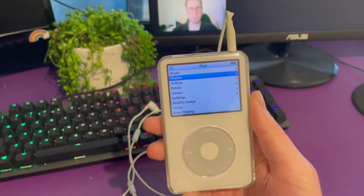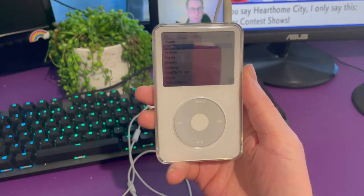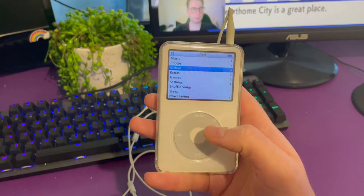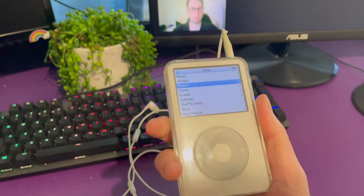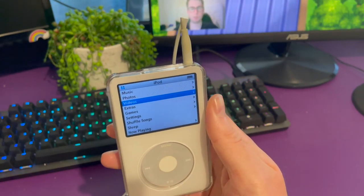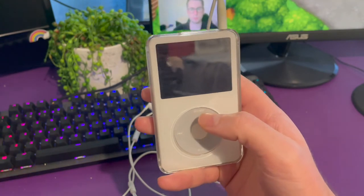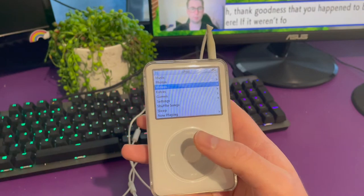Speaking of music, the audio quality on this is literally better than the audio quality you get on pretty much every single phone these days, and that's because it uses a high-quality Wolfson DAC. So if you have this with a good set of headphones, you'll be getting a better audio experience than pretty much any new smartphone these days.